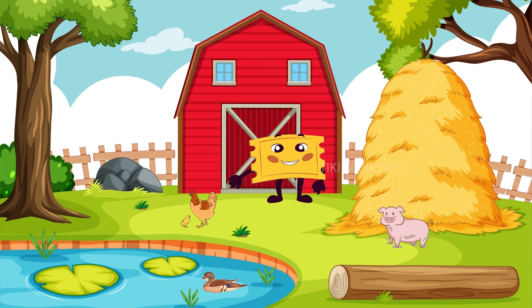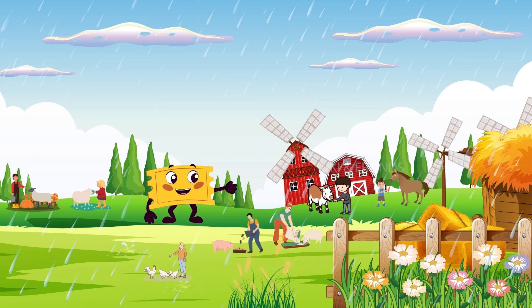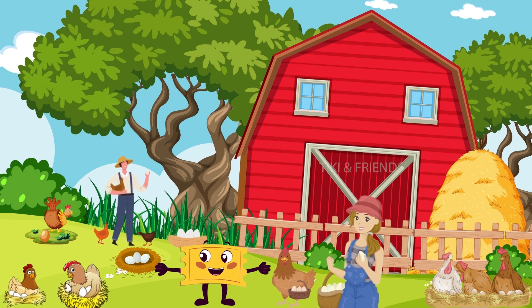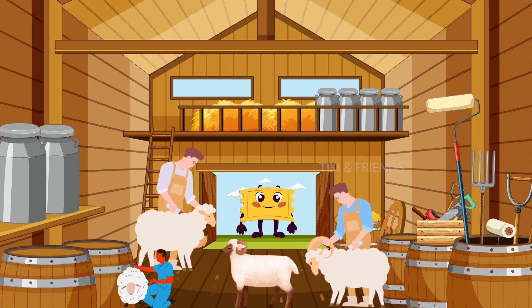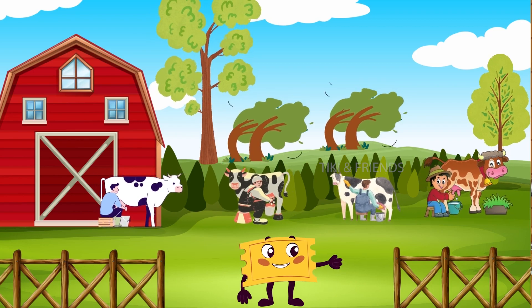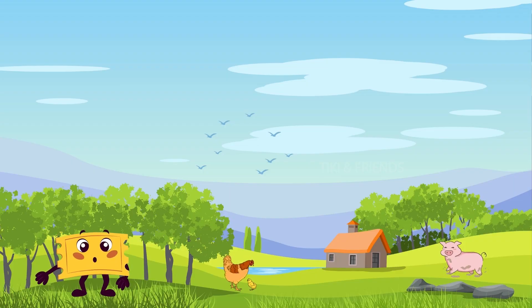Now, let's see what fun things we can do on the farm. We can feed the animals — they eat different things. Some like grains, some like vegetables, and some even like bugs. Let's collect eggs from the chickens; eggs come in different colors and sizes. Time to shear the sheep — we give them haircuts to collect their soft wool. Let's try milking the cow; we get fresh milk from cows, and it's really important for making yummy things to eat.